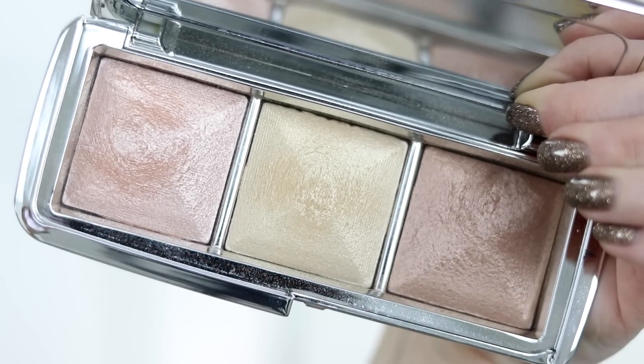This product launched in the last few months — this is the Hourglass Ambient Strobe Light Palette. It looks like this on the inside: you get three shades. I've used this in a ton of videos at this point. It gives you that intense strobe highlight — it really is like a strobe highlight, but you don't get glitter. You don't get texture. It just gives you that bang, intense highlight without emphasizing texture. When I wear this I actually just mix all three shades — beautiful as an inner corner highlight as well. This is the best Hourglass highlighter, hands down in my opinion.